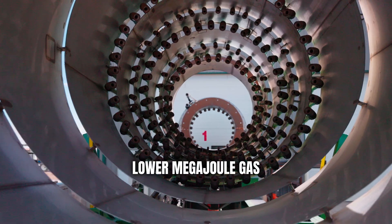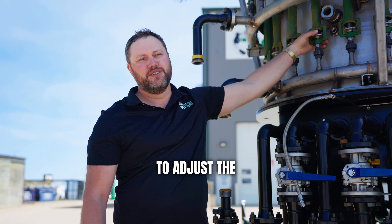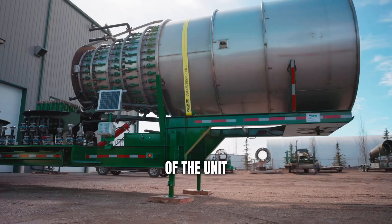If you have lower megajoule gas, we can close these flange nuts all the way to adjust the air intake. It shows the versatility of the unit.